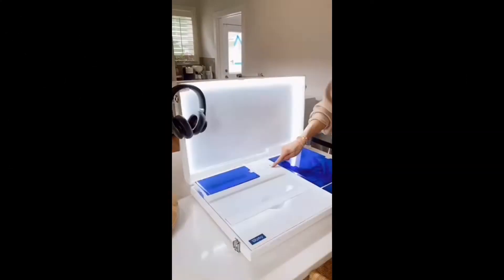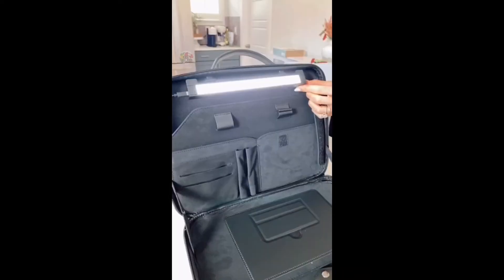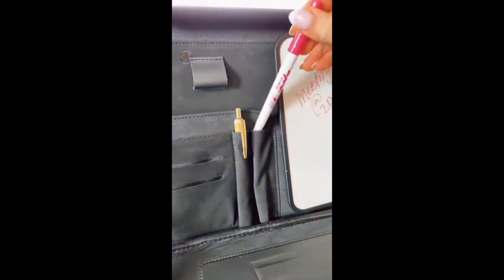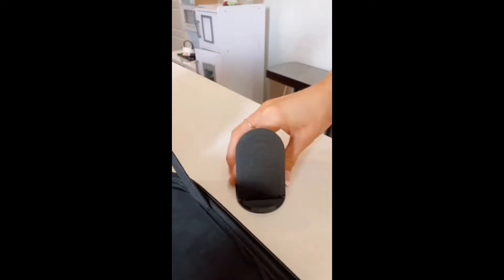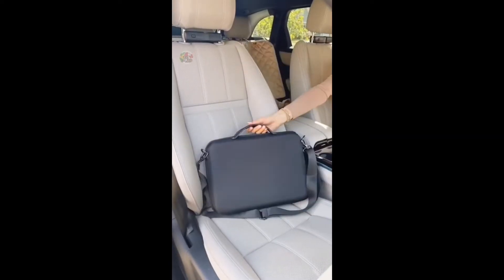For this 15-in-1 portable workstation and briefcase, there's officially a mini version. This 12-in-1 case comes with an LED light, removable whiteboard, organizational space for pens, business cards, notebooks, and tablets. This portable workstation includes a phone and tablet stand and holds up to a 15-inch laptop so you can turn any flat surface into a functional workspace in seconds.